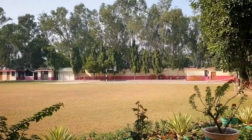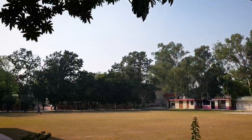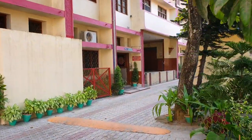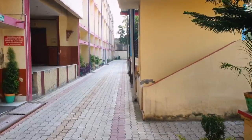This is the ground of the school where we used to do our assembly in the mornings. There is the basketball court, the volleyball court, the football field, and we used to play cricket here as well. This is the senior wing where we have classes from fourth to tenth class.